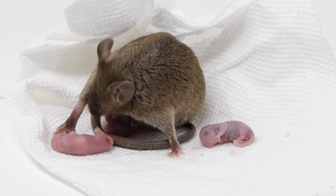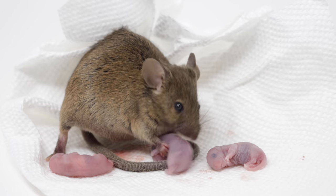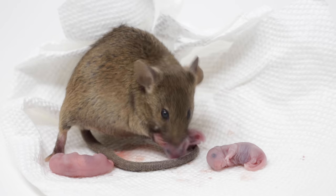The babies are born pretty much defenseless — without ears, eyes fully developed, and no fur. The mother will raise them, take care of them, lick them, but immediately the pups go through a period of rapid growth.